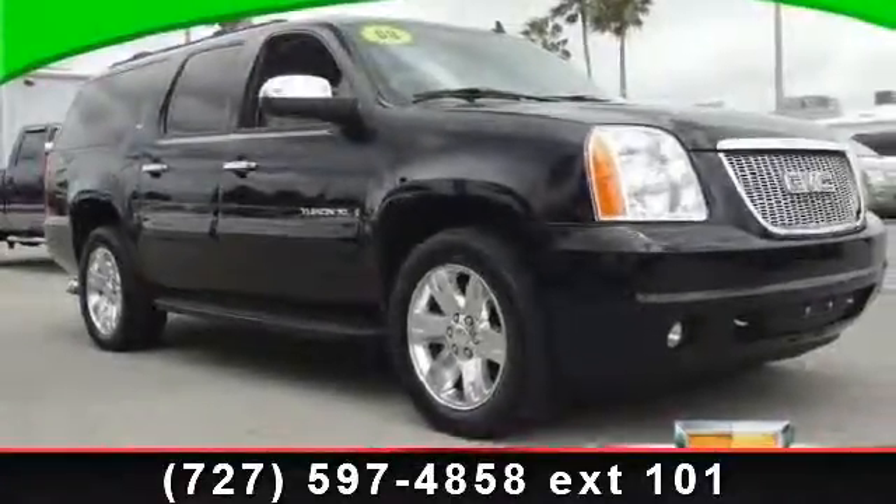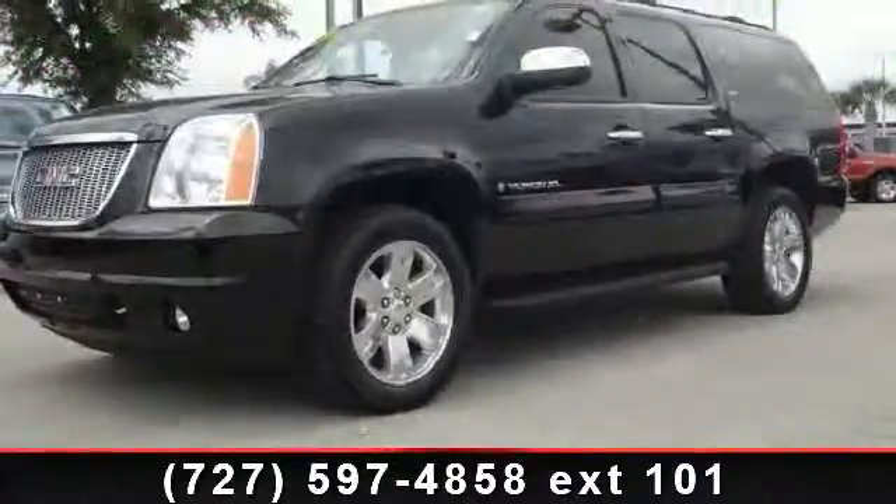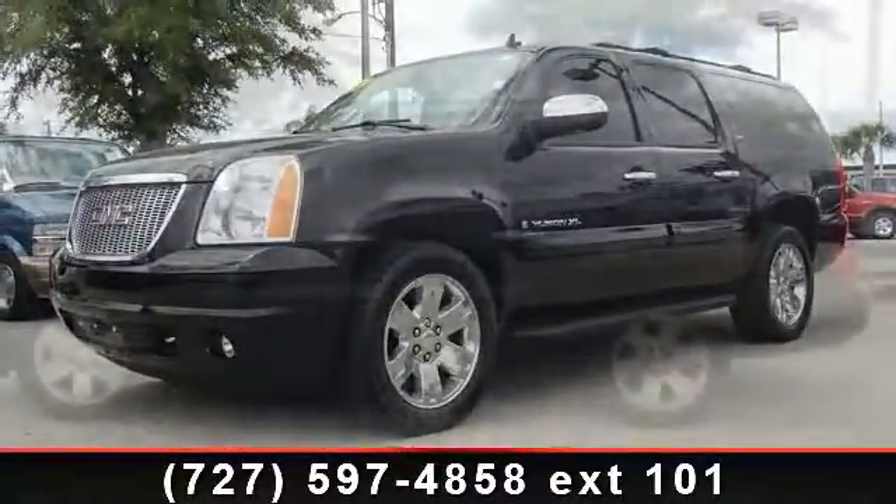Imagine yourself in this 2008 GMC Yukon. This may be the set of wheels you've been looking for. This vehicle comes with a reliable 8-cylinder engine,